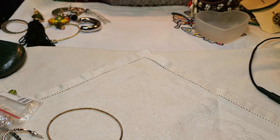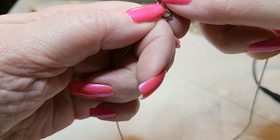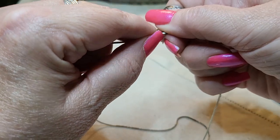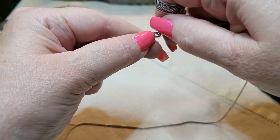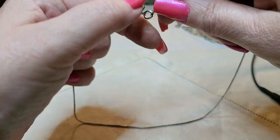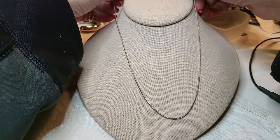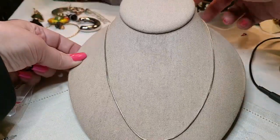Then we have another necklace - this is a snake chain and it is silver tone. I can't hook it. Definitely silver tone. I can't believe those ones said they were 925 and they were not. I mean, it happens all the time. Yeah, that's nice - a little silver tone chain. Always use a silver tone chain.